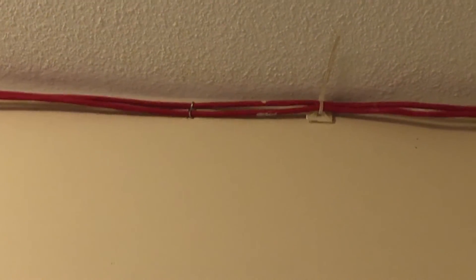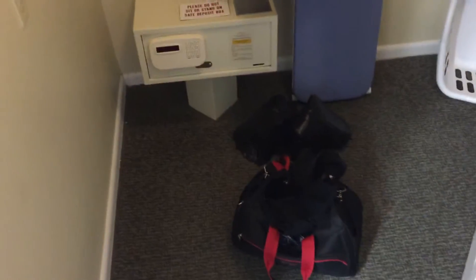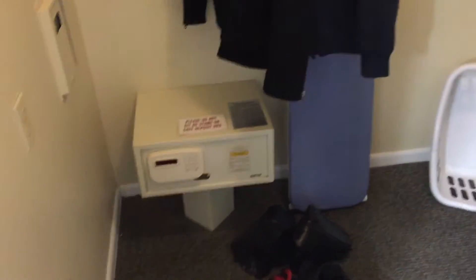This walk-in closet has power in it, a light, and even a sprinkler head, so if a fire sparks in here they'll be able to take care of it. There's also what looks like some data wiring going through, and looking at the cable mounting, it looks like something I would do at home. But again, the abundance of closets in this hotel is amazing — if you've got a lot of junk, this is a great setup.